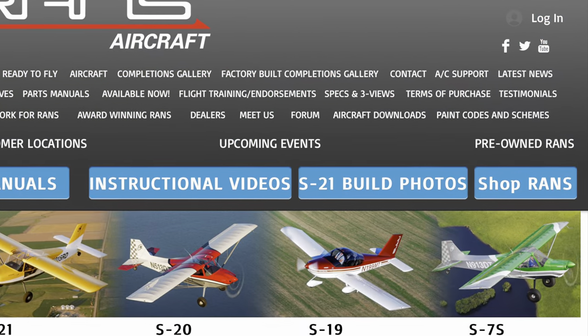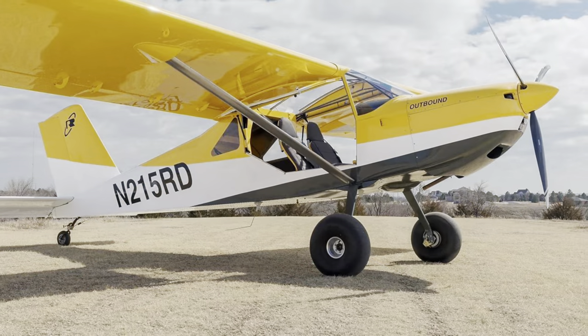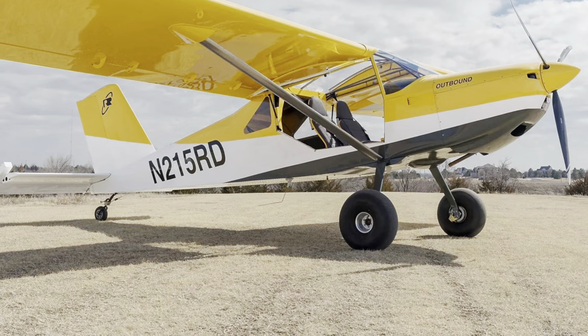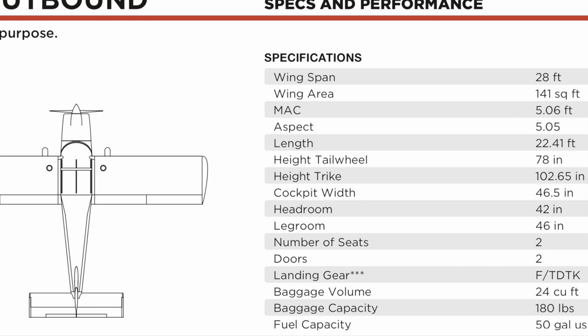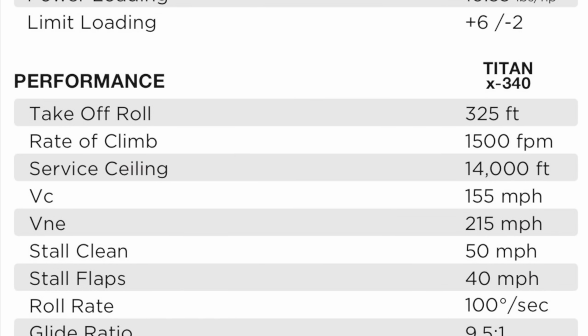The first aircraft I found that starts checking more boxes is the RANS Aircraft S-21 Outbound. It's only a two-seat side-by-side — not a 2+2 — but it has aluminum construction and a tailwheel. It's got similar specs to what we think the RV-15 is going to have, so I thought I would include it as one of our options.